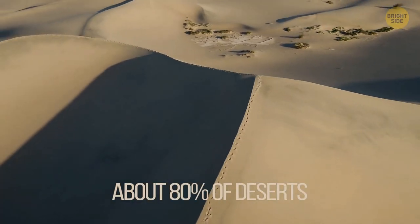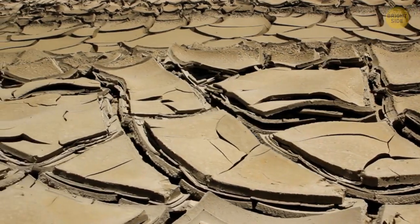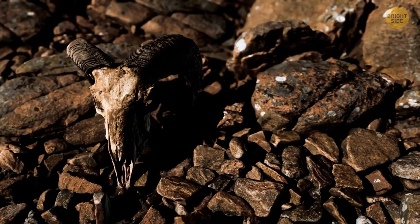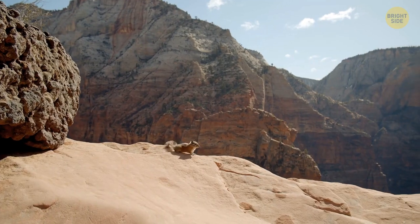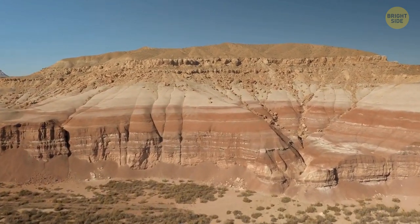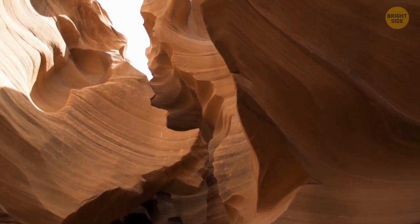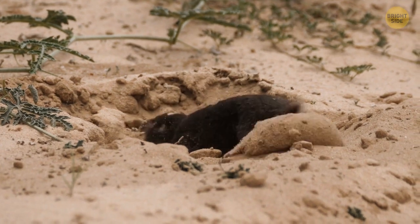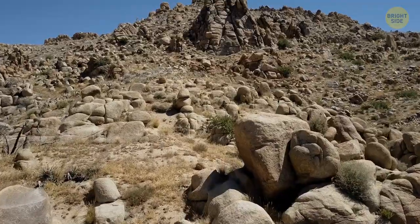About 80% of deserts aren't covered with sand, but rather with barren earth. With no plants and rainfall, the sun just bakes the ground and holds everything in place. You can find hills and rock formations in deserts, many of them shaped by erosion. Some deserts have small mountains too, and depending on the geologic elements, the color and hardness of the rock vary. Not any sandy patch of land is a real desert — there are pebble deserts, rock deserts, and even snow and ice ones.